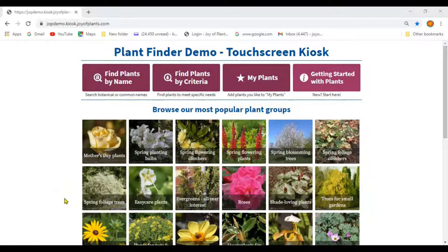In this training, we're going to take a detailed look at the three different ways to find plants for a customer from the Plant Finder home screen: browse plants by groups, to look at plants like they would when browsing the plant displays; find by name, to look up a botanical or common name that they know; or find by criteria, to look up plants to meet their specific needs. First, browsing the plant groups.